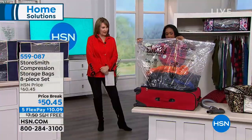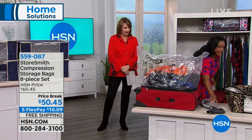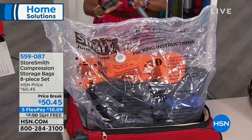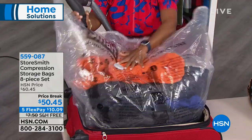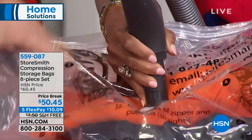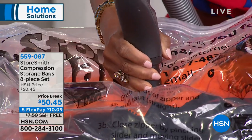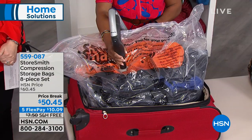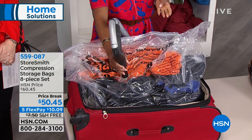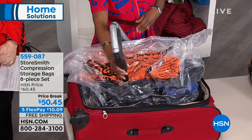Then I just use any vacuum I have — I could use my Eureka that's coming up. I turn on the vacuum, it's so easy. Look, I'm in a dress doing this. You don't even have to open a valve. Can you see right before your eyes? This is compressing — it's going to give you four times more space in your closet.